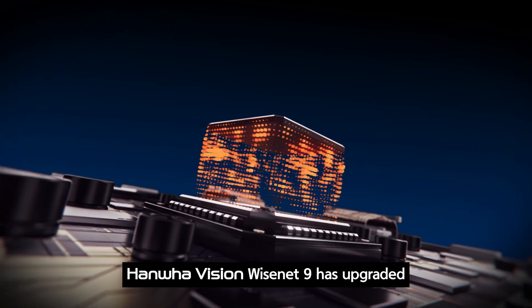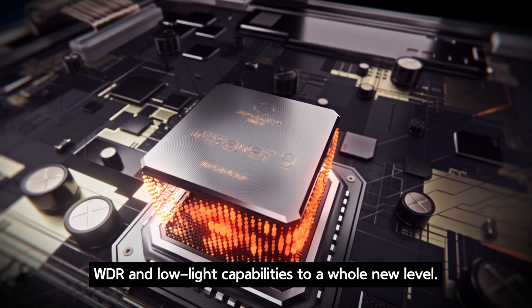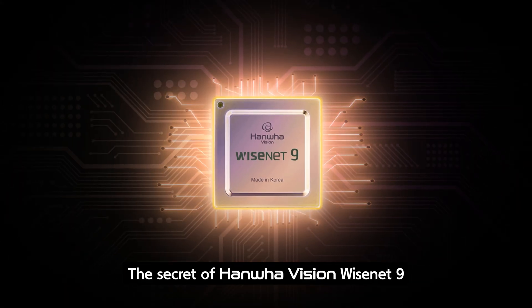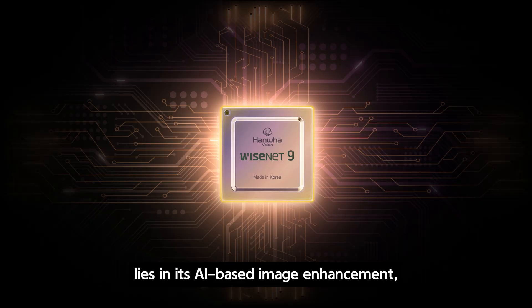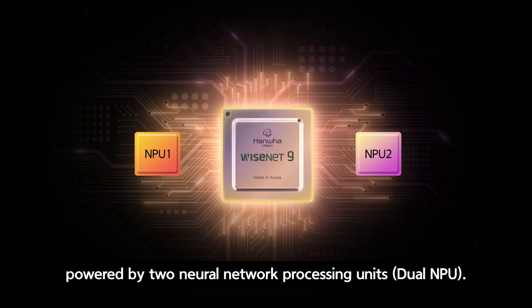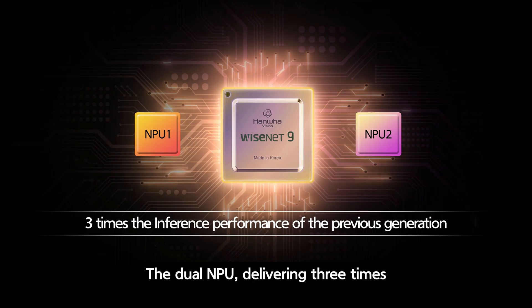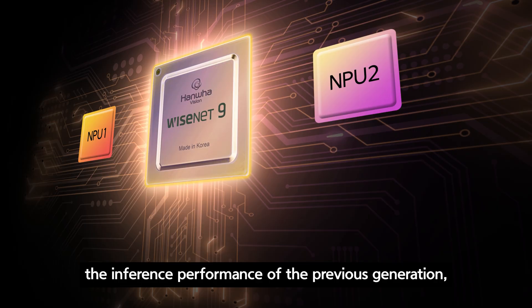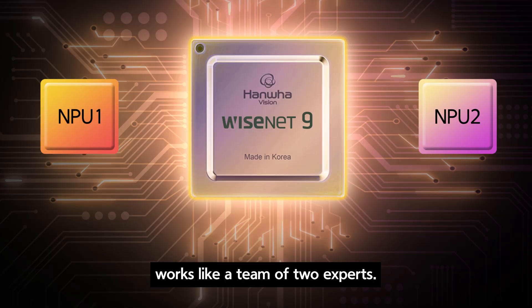Hanwha Vision Wisenet 9 has upgraded WDR and low light capabilities to a whole new level. The secret lies in its AI-based image enhancement, powered by two neural network processing units. The dual NPU delivers three times the inference performance of the previous generation.